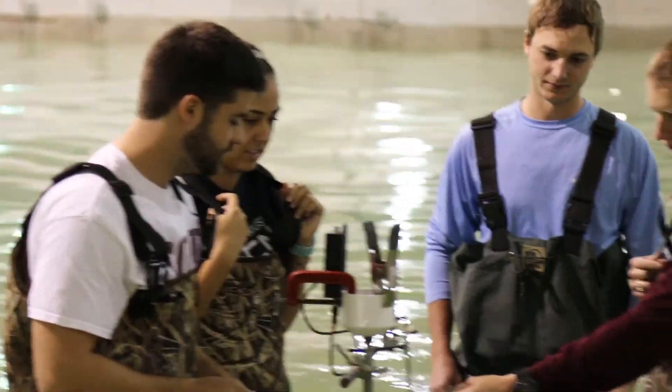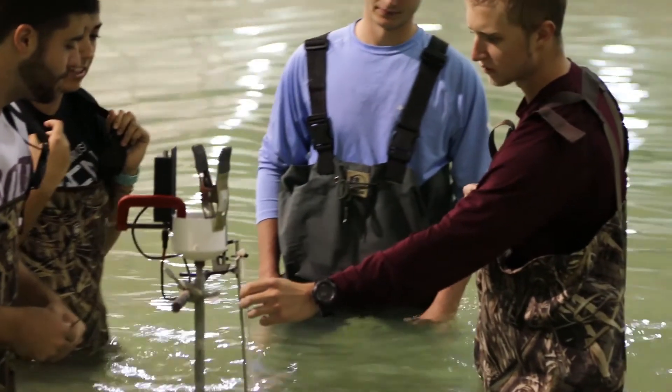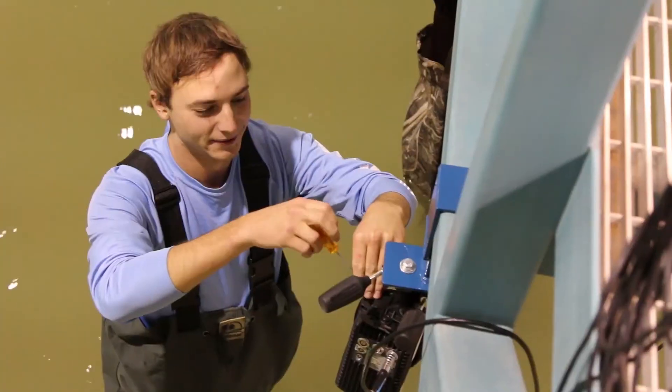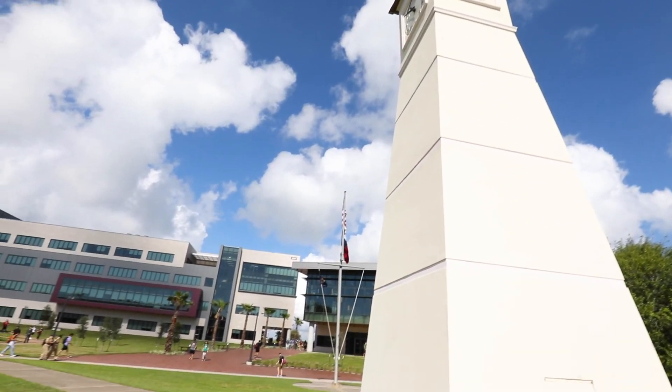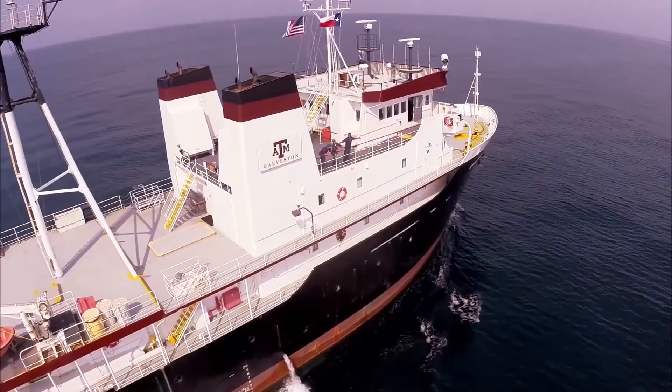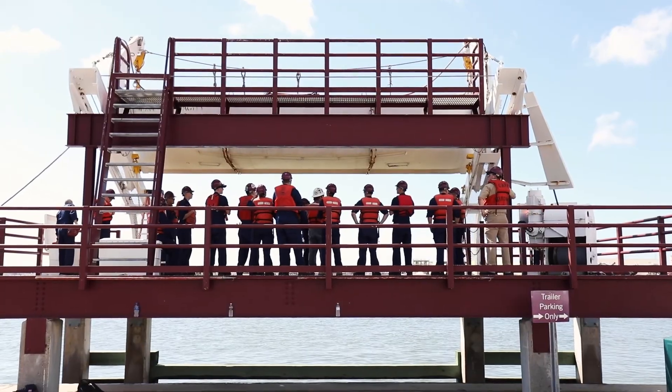One of the most unique features of the Department of Ocean Engineering is that students have the opportunity to participate in research and field work outside the classroom. Our seaside Galveston campus is surrounded by bodies of water and a one-of-a-kind coastal ecosystem, making our department lab facilities anything but traditional.